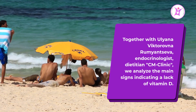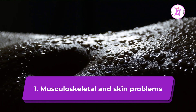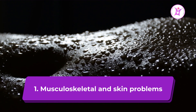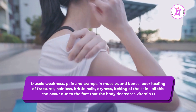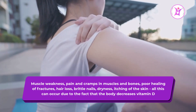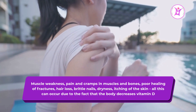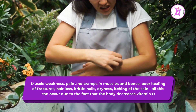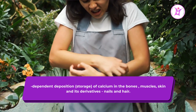Sign 1: Musculoskeletal and skin problems. Muscle weakness, pain and cramps in muscles and bones, poor healing of fractures, hair loss, brittle nails, dryness and itching of the skin — all this can occur due to the fact that the body decreases vitamin D-dependent deposition and storage of calcium in the bones, muscles, skin, and its derivatives: nails and hair.